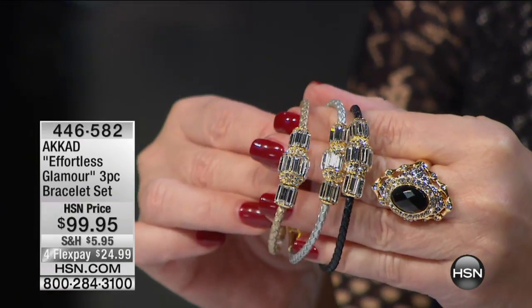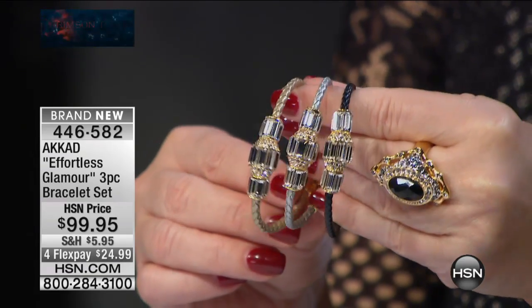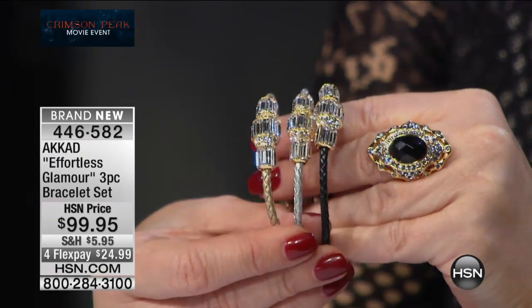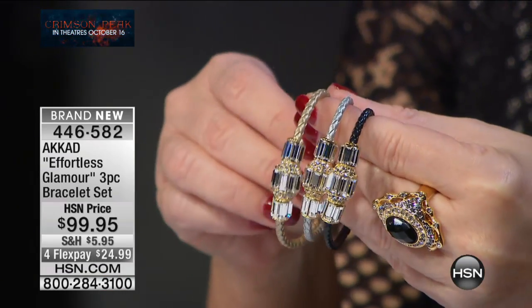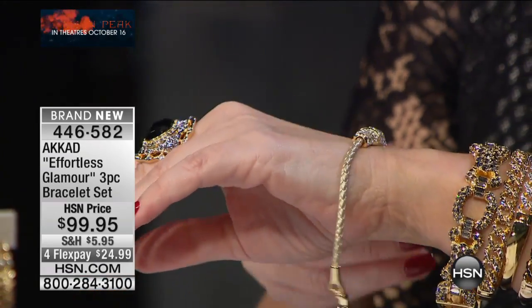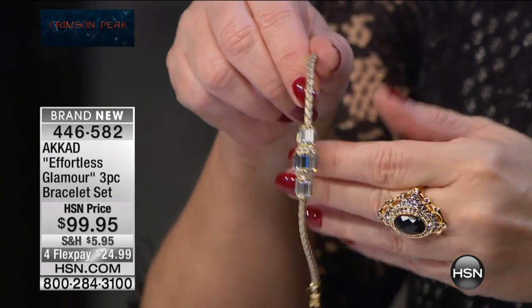Earrings have become an amazing category for us here. I try to come up with a different earring every time. This herringbone design — if we're talking about the other earring as a wall of mirrors that reflects light, this is tiny little walls, like a mosaic of mirrors that reflect all around your face.